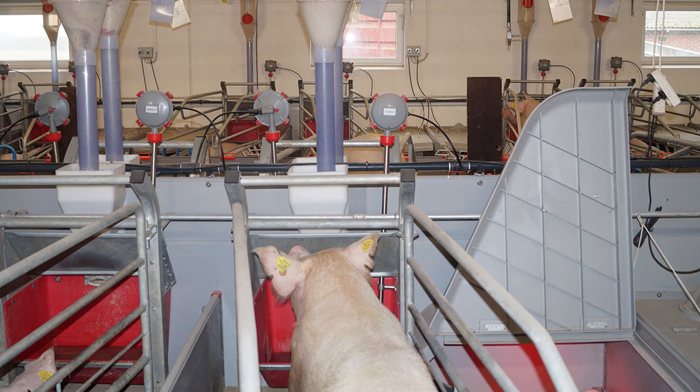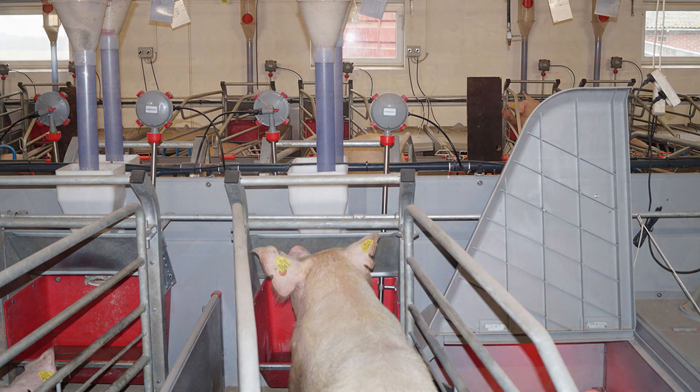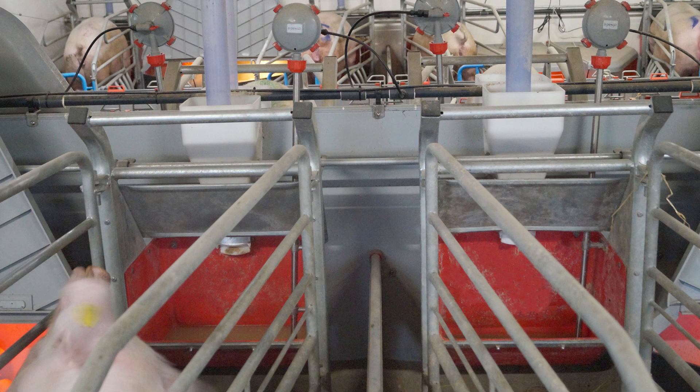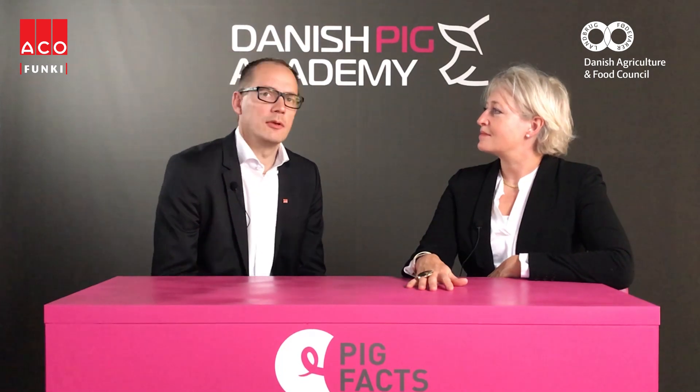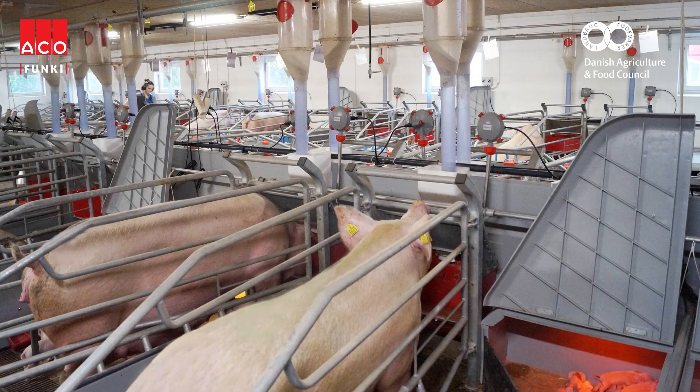So Frank, how does the Adlib feeder make the lactating sows stronger? The Adlib feeder is a special system installed above the sow's trough. It can distribute small portions of 50 grams and the sow can activate it herself — she gets up and gets more exercise. Overeating can be avoided so the sow doesn't lose her appetite. When she gets up more often she gets more exercise and also avoids getting shoulder wounds.